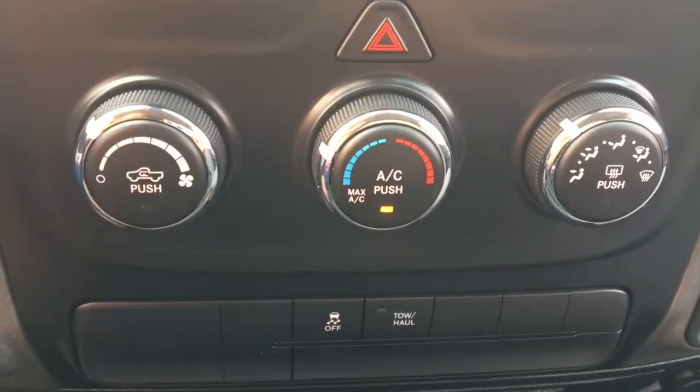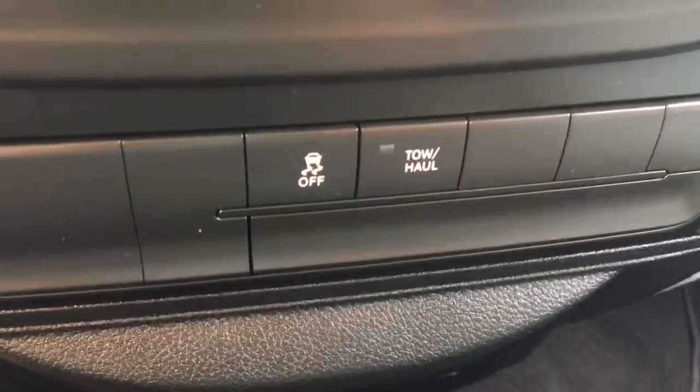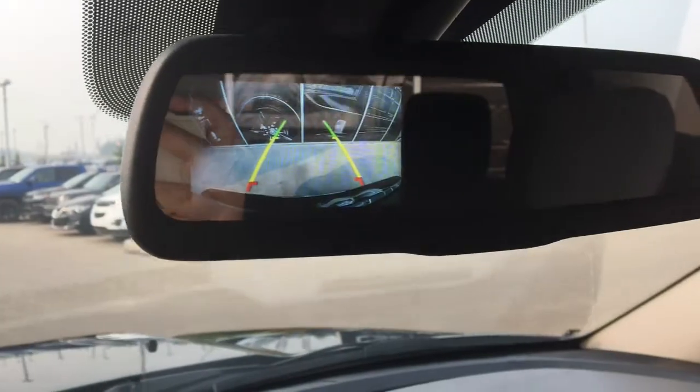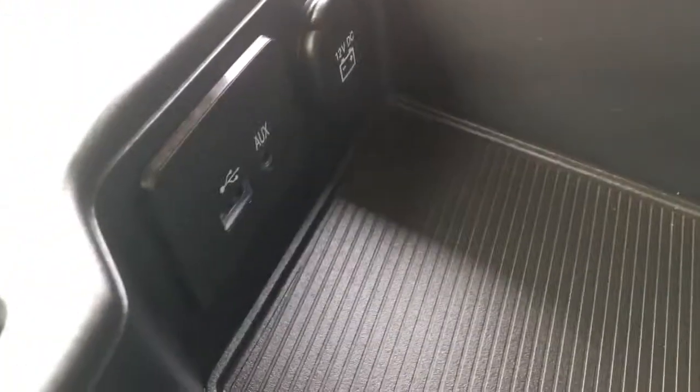Then we have our hazards and climate control, as well as traction control off and tow/haul. When we put it into reverse, our backup camera shows up right in our mirror — super convenient. Then we have three cup holders, and this section lifts up where our USB, AUX, and 12V DC connections are.